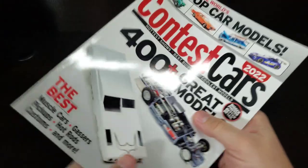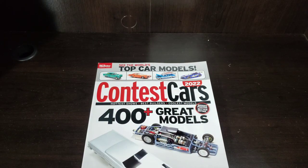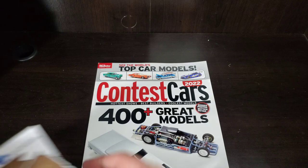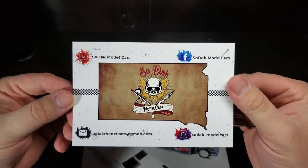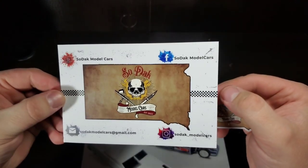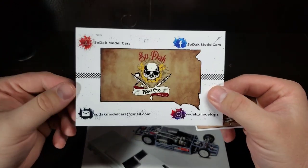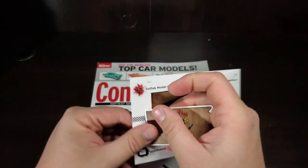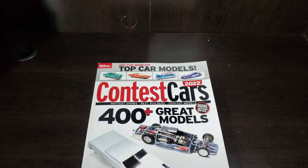Well, if you made it to the end — thanks for watching. Look forward to getting back to the vintage mags. And if you have any interest in a shop card, hit me up at sodakmodelcars@gmail.com, or on Facebook — Sodak Model Cars, two words — Instagram, and of course here on YouTube. Let me know what you think of the lighting and how it worked out. I think it looked good from here. See you next time!